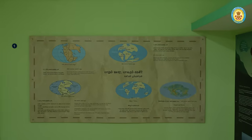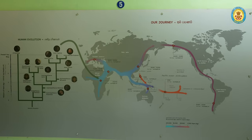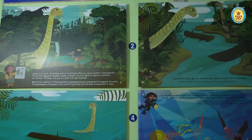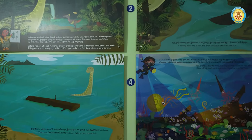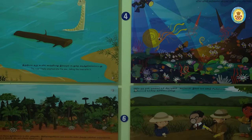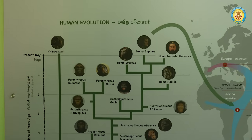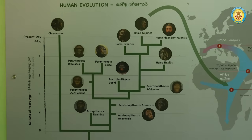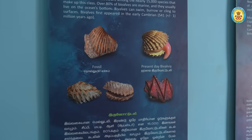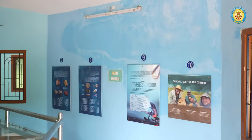Explore the evolution of life on Earth through captivating wall paintings. Witness ancient seas teeming with life, the rise and fall of mighty dinosaurs, and the emergence of modern mammals. Each stroke tells a story of adaptation, survival, and the ever-changing landscapes that shaped our planet. Join us on a journey through time at our educational exhibit, where the past comes alive with every brushstroke.